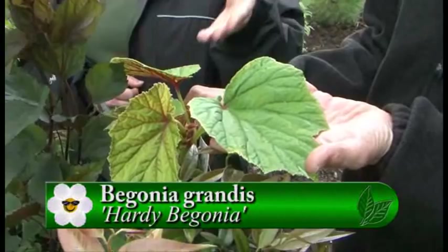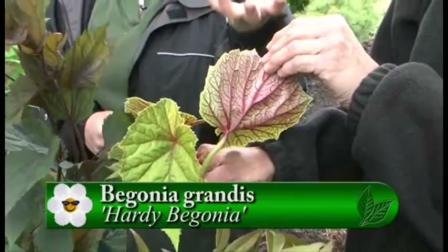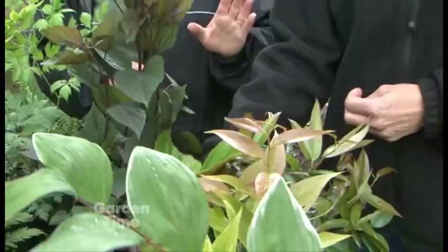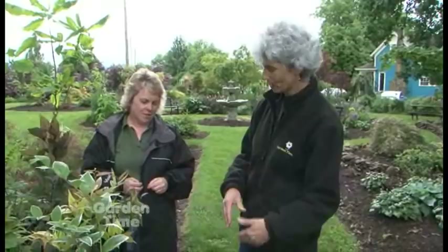And a hardy begonia — it's wonderful. It's a late-season bloomer. This is Begonia grandis. Look at the leaves — and really look at the underside of the leaves. They will get really large leaves, up in the two-foot range. They have a little pink angel-wing type simple flower in the fall, but you really grow it for the foliage — the flower in the fall is just a bonus.